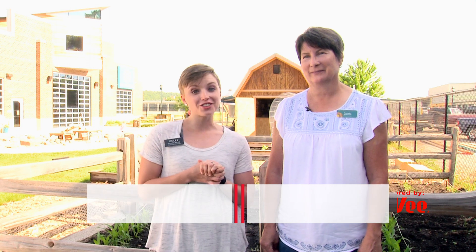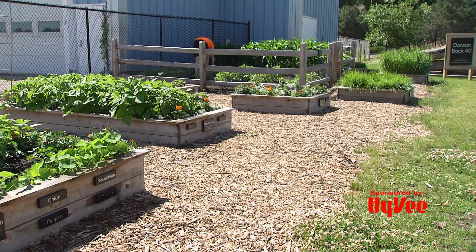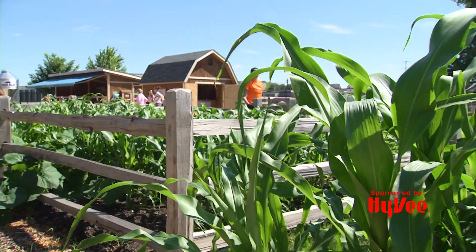Thanks, Lisa. This year one of our lucky recipients of the Hy-Vee One-Step Garden Grant is the Children's Museum. I am here with Rochelle from the Children's Museum, and we're at the Children's Museum where the Community Garden is behind us. Why don't you tell us a little bit more about what the grant is being used for here in your community garden?